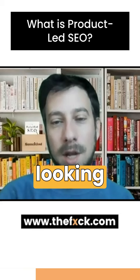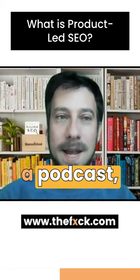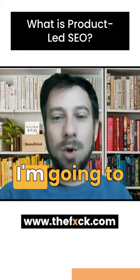That product might be informational content. That product might be a video. That product might be a podcast. That product might be a widget. But there is a thing that that search user wants, so I'm going to create that thing.